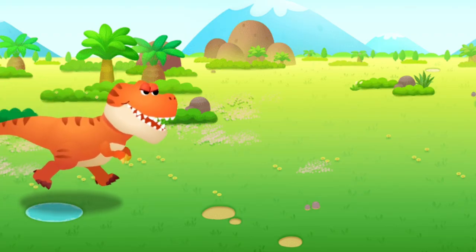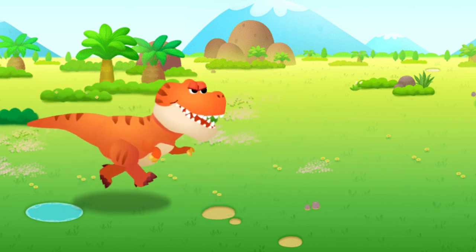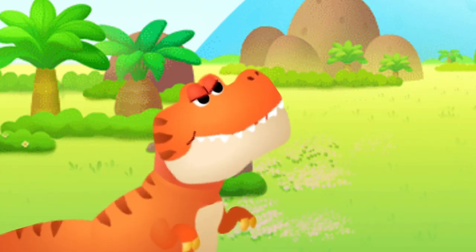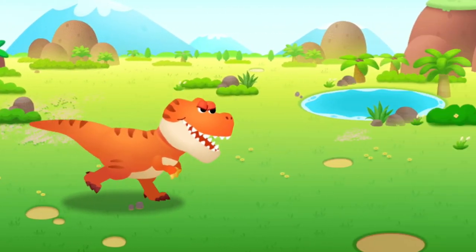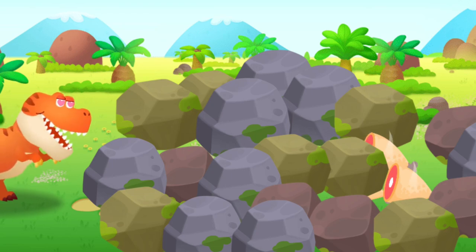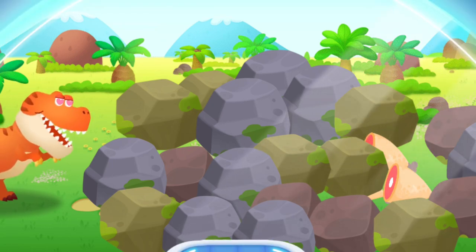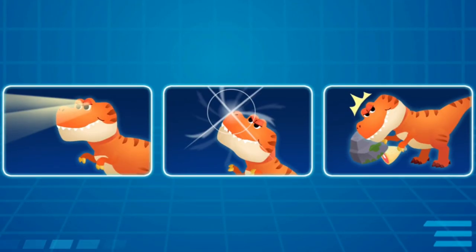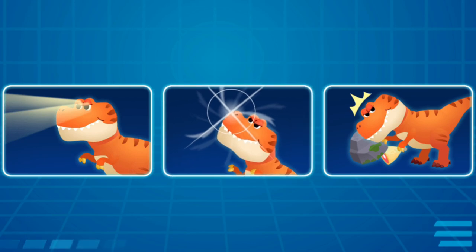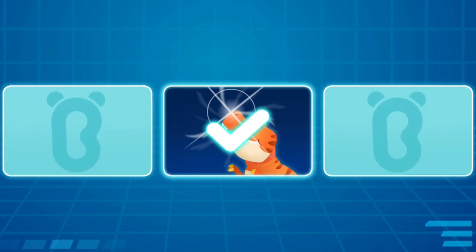Look, Tyrannosaurus Rex seems to be searching for food. There doesn't seem to be any food nearby — where should I look? Let's see how it searches. There's actually food in the distance! The meat is in the middle of the pile of rocks. How did the Tyrannosaurus Rex find it so far away? That's right — Tyrannosaurus Rex's sense of smell is better than a dog's nose.